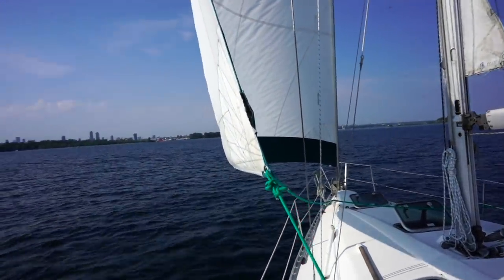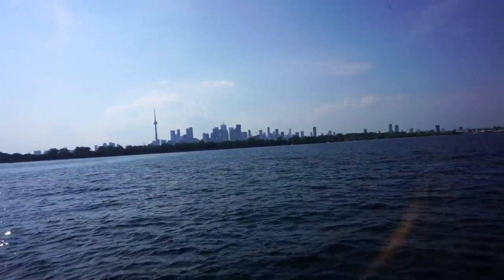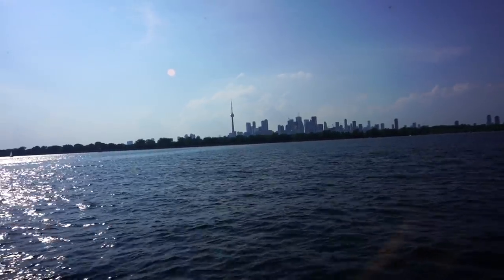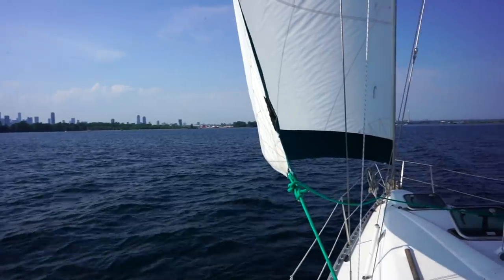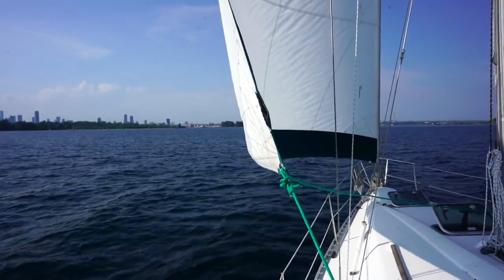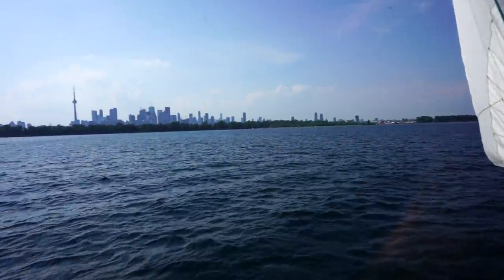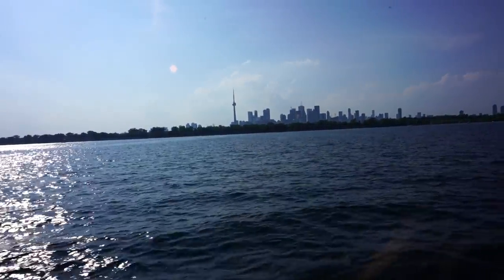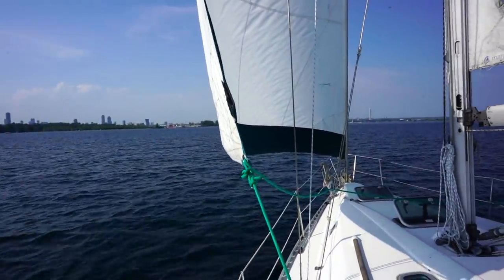We've had a leisurely beam reach sail across Lake Ontario and we're now pulling back into our favourite city, Toronto's harbour. This city has a lot going on — so many places to anchor, so many beaches, tons of restaurants, tons of shopping. We plan to come here for a couple of days before we start heading back east along the north shore of Lake Ontario, checking out some of those cities we kind of flew by. Of all the cities, this is our favourite, and it's nothing like a comfortable beam reach sail to get here to make it super relaxing.